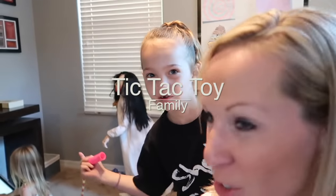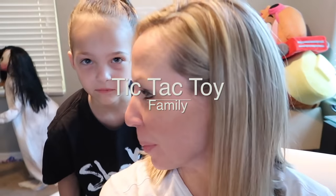Hi everyone! Thanks for watching Tic Tac Toy Family. I have Addy with me and Maya. Do you want to come over here too, so I can show you what we're going to do today? I have a high pony this time. She does have a high pony today, and she's very proud of it.